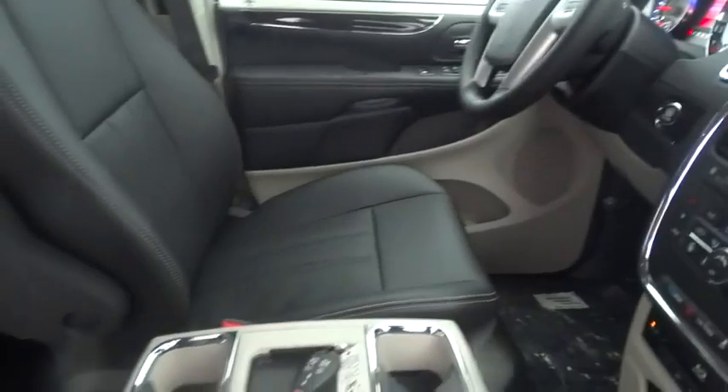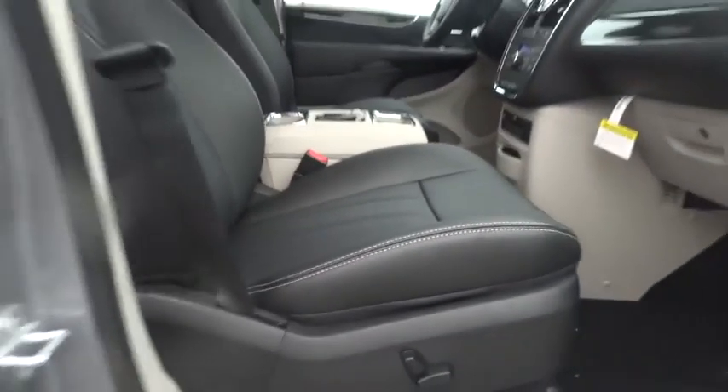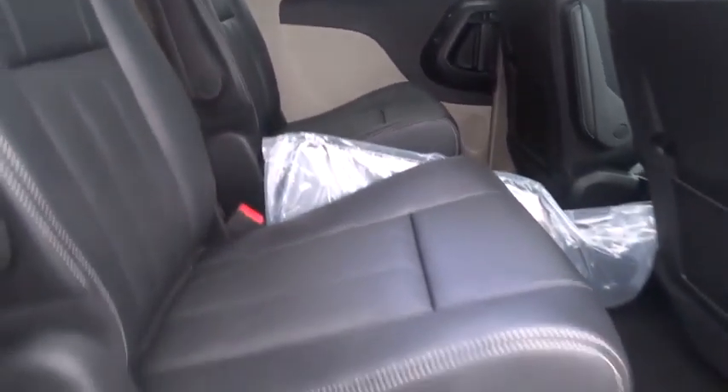Power steering, adjustable steering wheel, driver airbag, cruise control, auto dimming rear view mirror, PPO, aluminum wheels, keyless start, floor mats, keyless entry, four-wheel disc brakes, hard disk drive media storage, universal garage door opener, climate control.